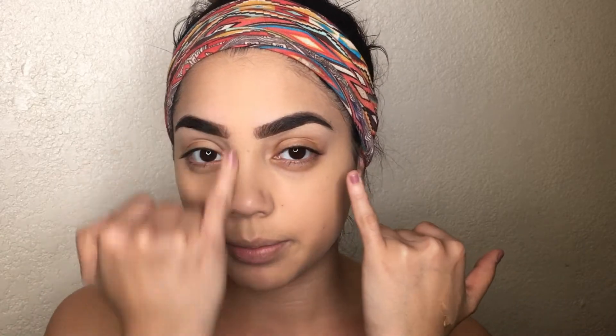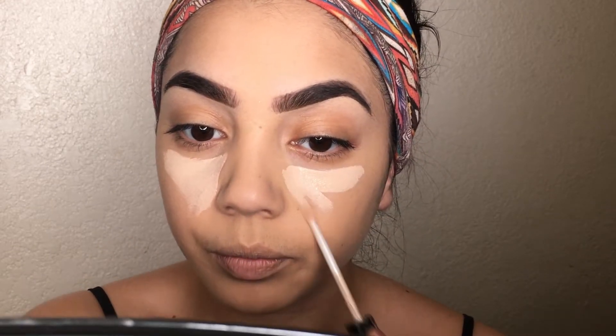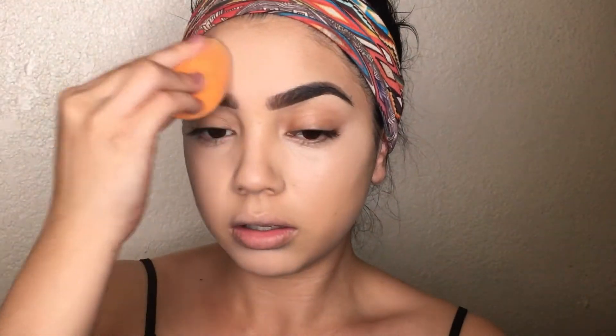Now that my foundation is on and slightly dried down, I'm going in with the Maybelline Fit Me concealer in Fair Claire and applying it under my eyes and anywhere I want to highlight. I make little triangles under each eye but I don't get too close to my under-eye area because I have fine lines there and I don't want the concealer to settle into them. Then I blend upward.